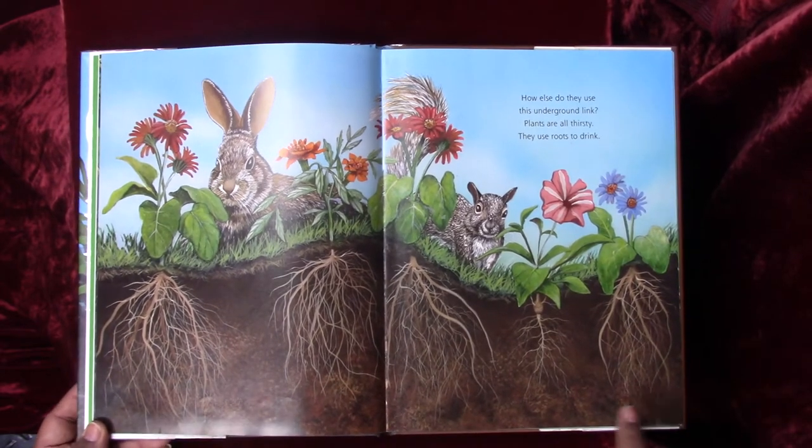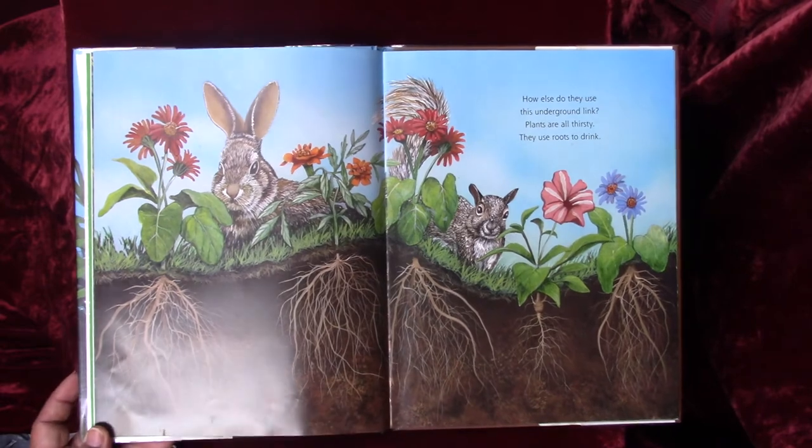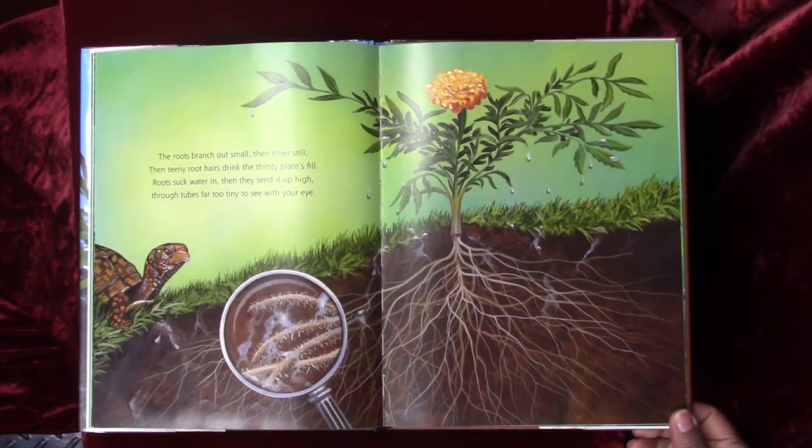Friends, see that? You see the roots underneath our beautiful flowers. The roots branch out small, then tinier still, then teeny root hairs drink the thirsty plants filled. Roots suck water in, then they send it up high through tubes far too tiny to see with your eye.